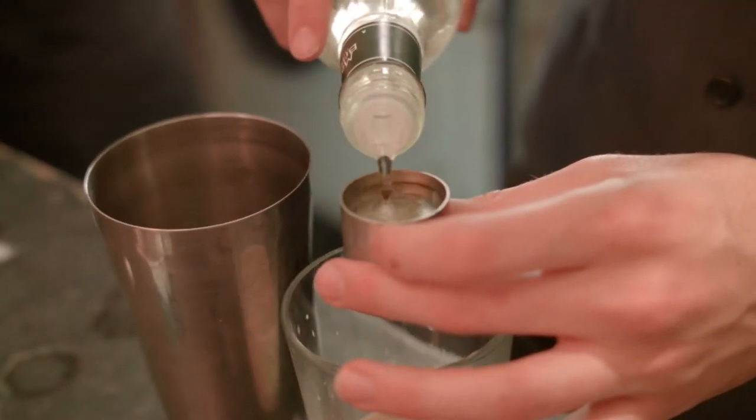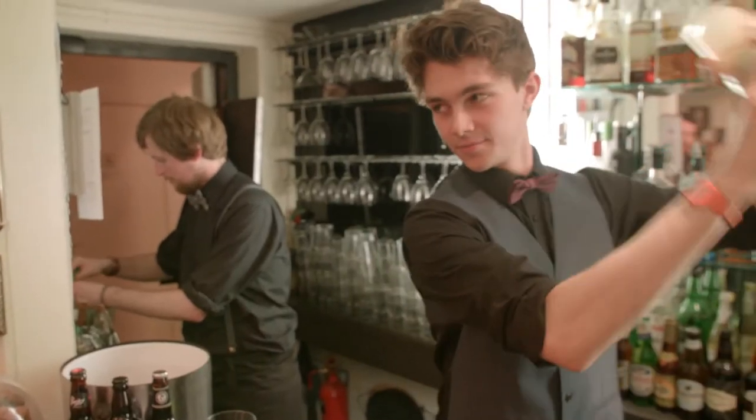The Electric Cinema is a particularly special venue. It's completely unique — it's the oldest working cinema in the UK.